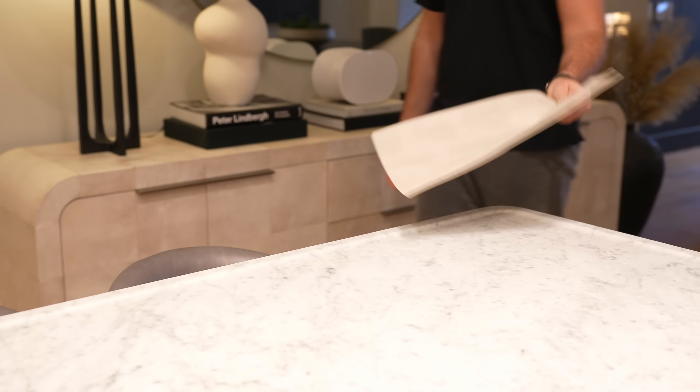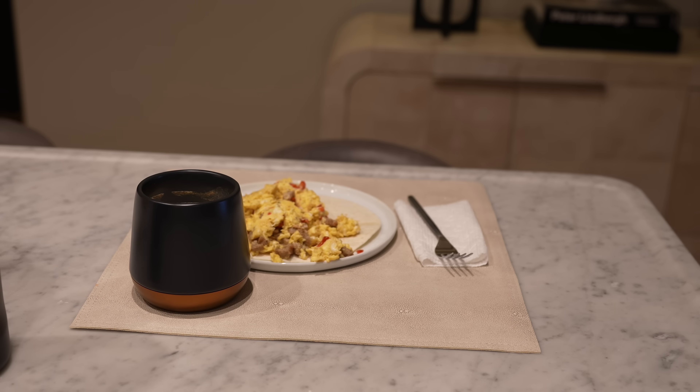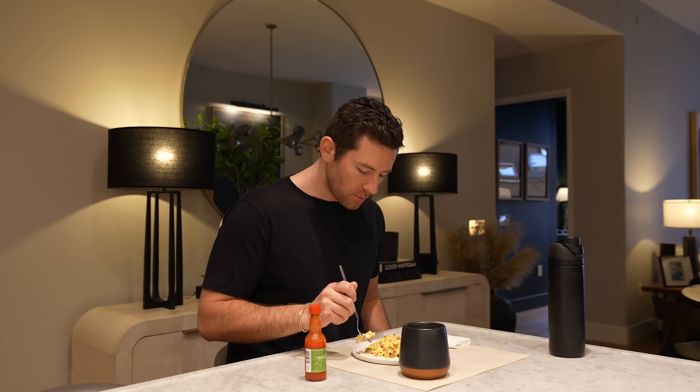I sit at the counter and eat my breakfast, scrolling my phone a little bit, but I try not to do it at my desk. I try to enjoy my breakfast away from my desk and in peace before the craziness begins.